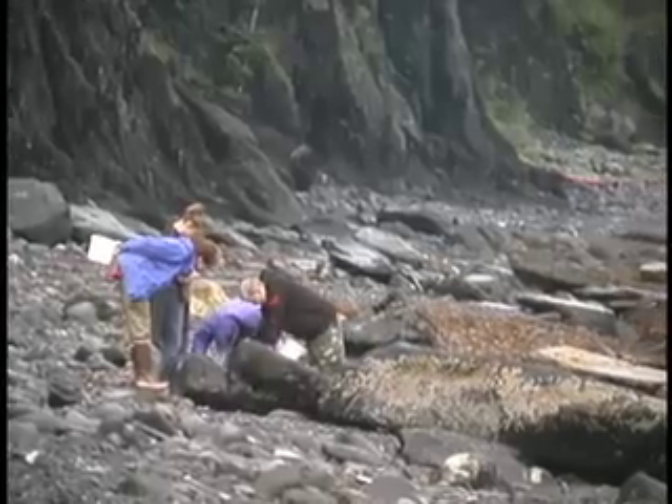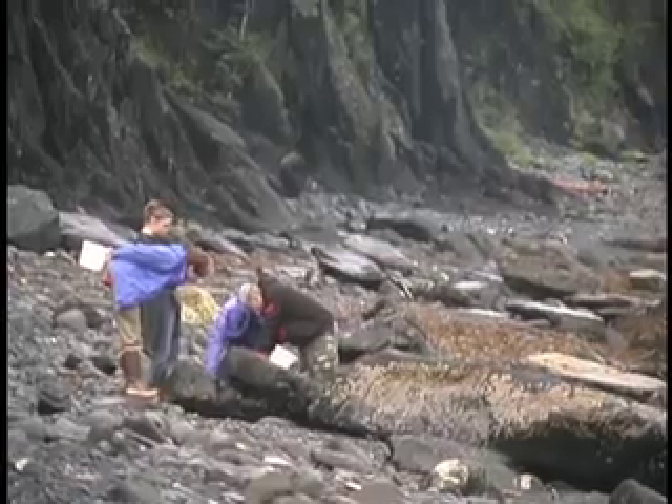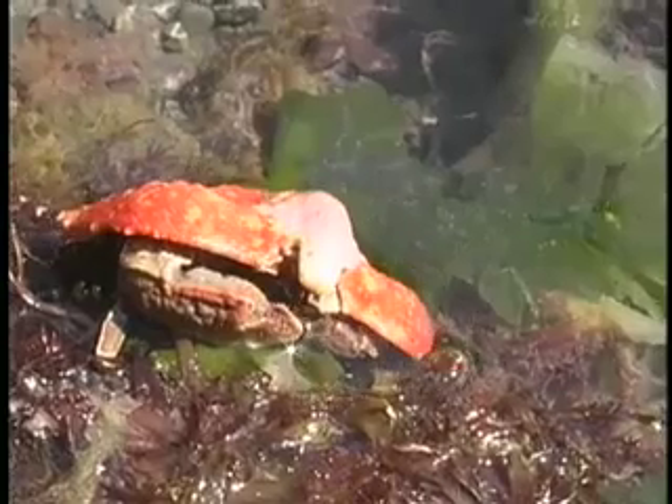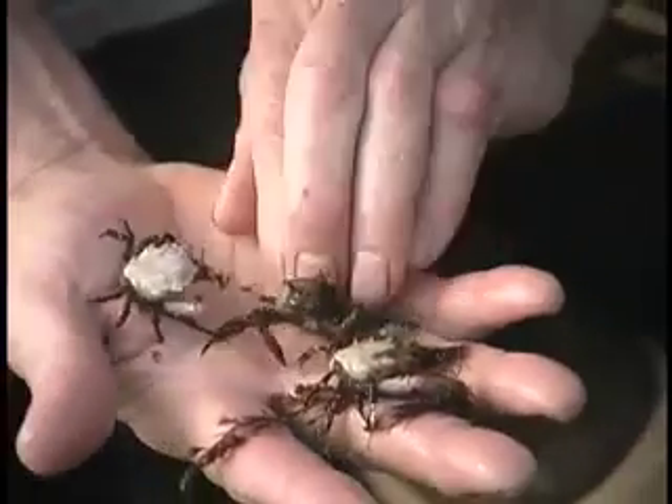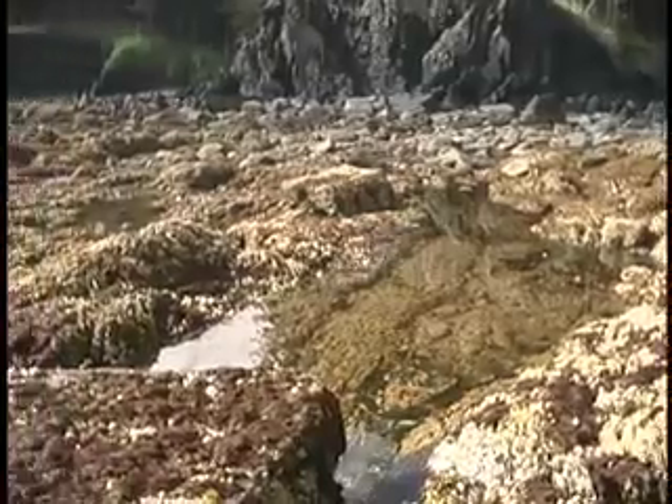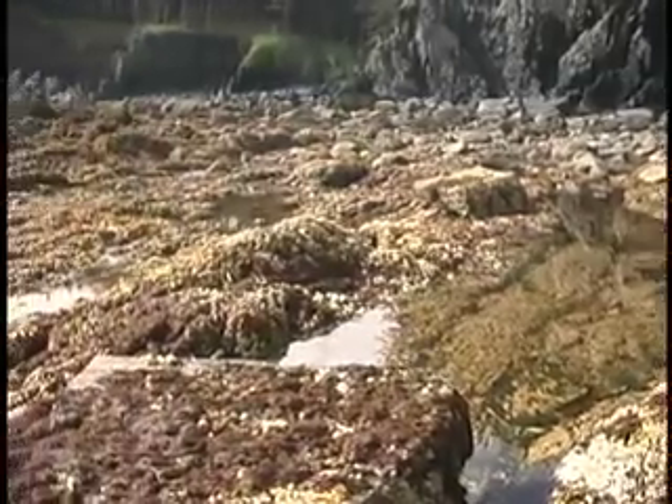Oh, I think I get it now. Good — we've got a really low tide today, so we'll have a great chance to check out the intertidal zone. Is that anything like the Twilight Zone? Well, some of the animals really are like something out of a science fiction story, but the intertidal zone is the part of the beach that gets covered and uncovered.